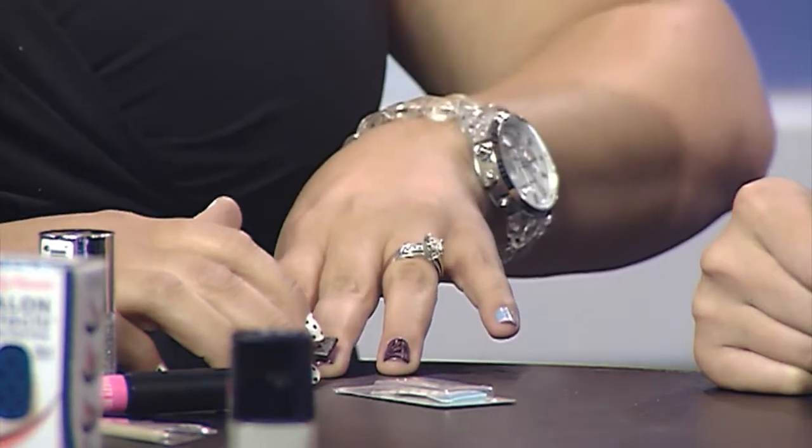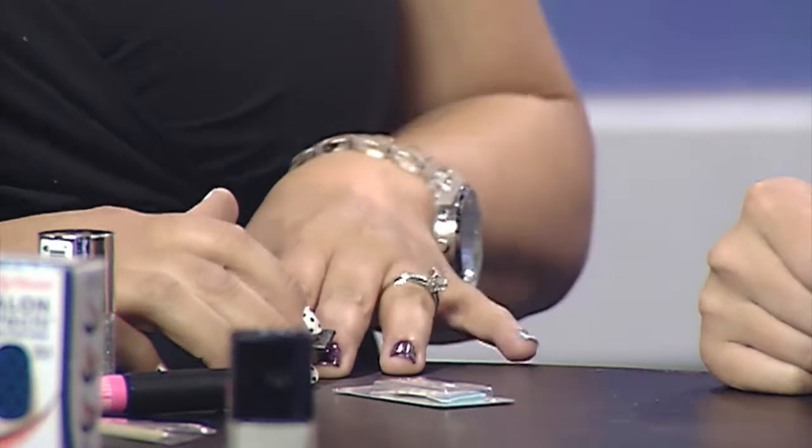And if you kind of swirl it around, you can make a different design. Now aren't those fun? I don't know if y'all can see that — we'll show it again in the next hour when you come back. So many great things. I hate to run out of time so fast.